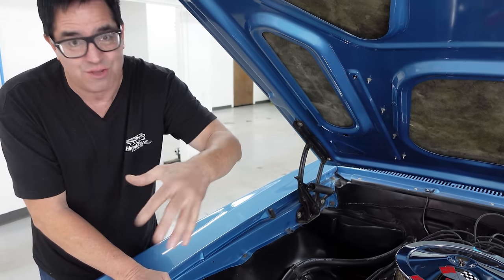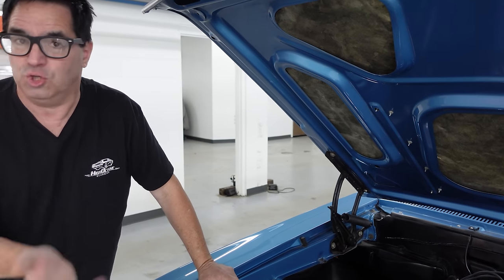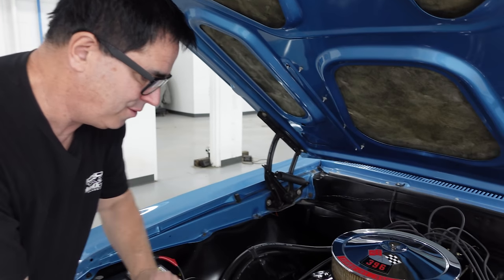Now, this is not the L78, solid lifter, 375 horse 396, which takes a lot more maintenance. Aluminum intake, solid lifters — it's not really for the amateur. With that said, beautiful restoration under the hood on this one.